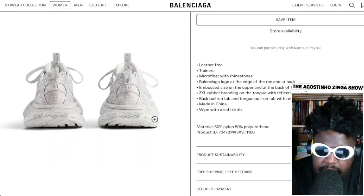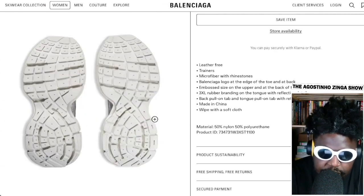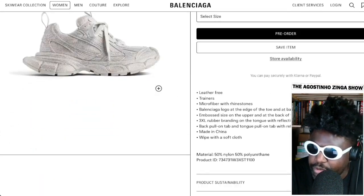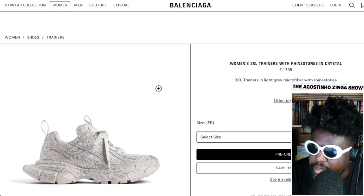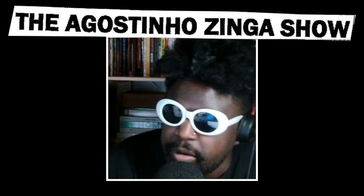I love them — they look absolutely crazy, very out there, very Balenciaga. I absolutely love everything about these shoes; they look so good. Big up Balenciaga, as per usual.